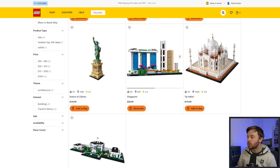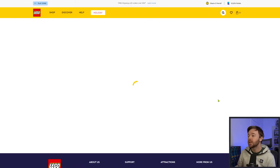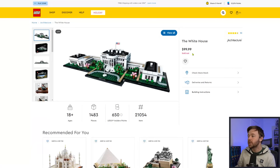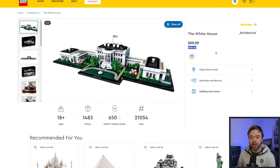Scrolling down, these are all non-retiring sets. However, down at the bottom we see the White House — a retiring LEGO Architecture set scheduled to retire in December 2023. When I click into the White House, we do in fact see sold-out status. If this said temporarily out of stock, that would mean they're expecting more units soon. But it says sold out, which tells me they don't expect more quantities available at all. This could be it for the White House.